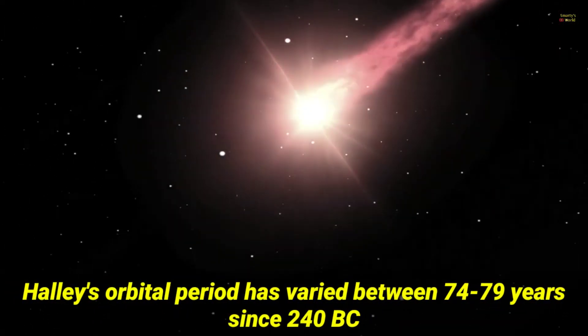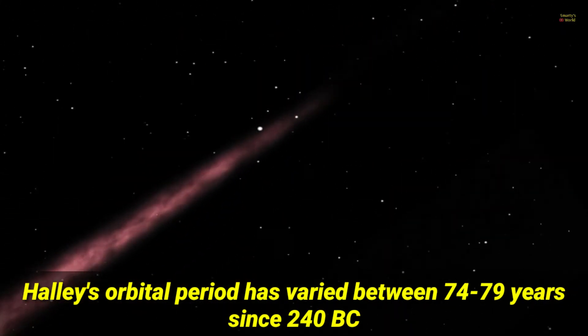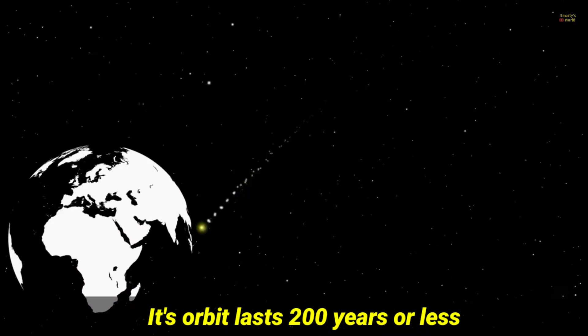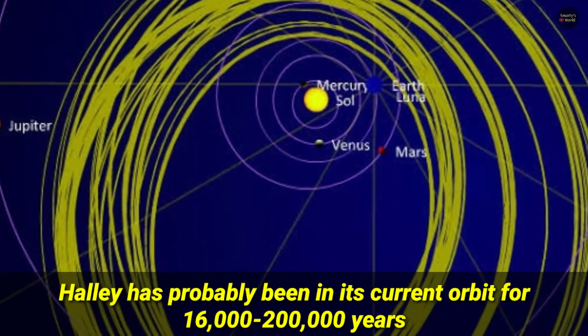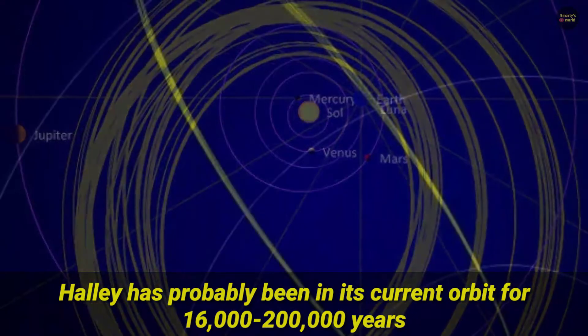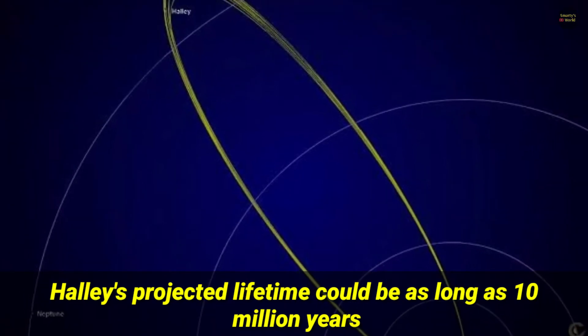Halley's orbital period has varied between 74 to 79 years since 240 BC. Its orbit lasts 200 years or less. Halley has probably been in its current orbit for 16,000 to 200,000 years. Halley's projected lifetime could be as long as 10 million years.